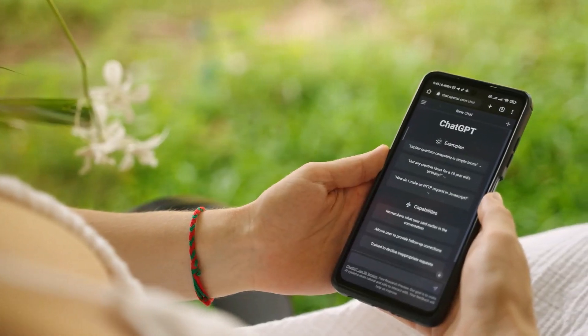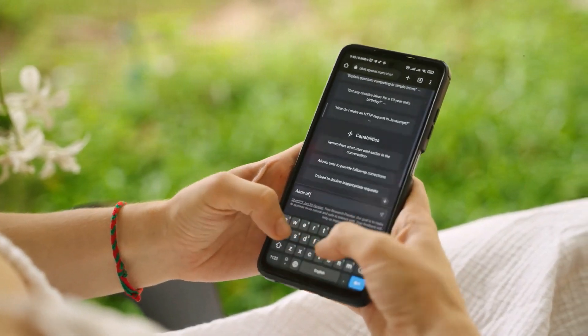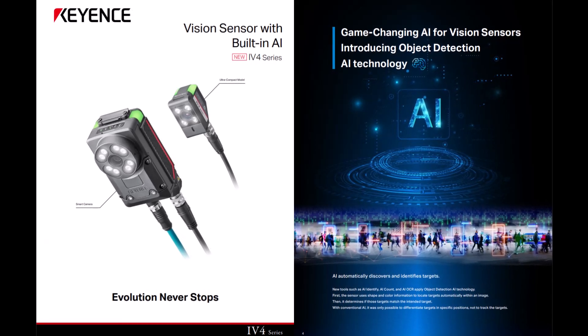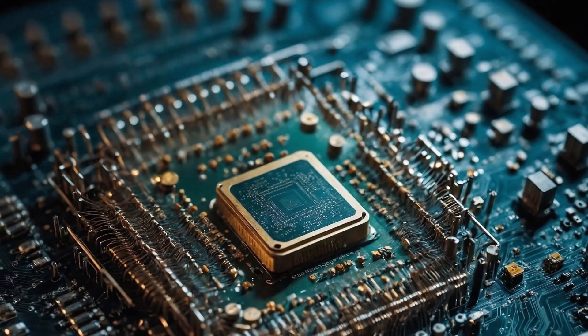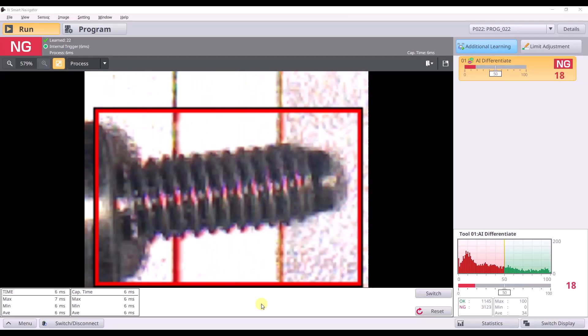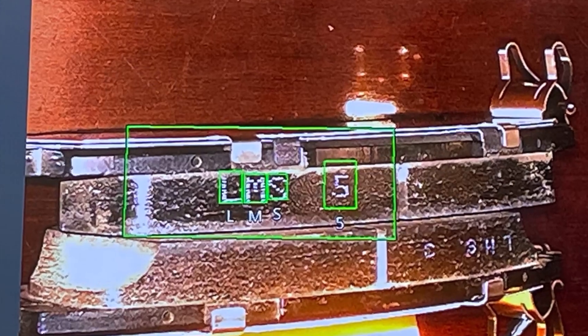The early 2020s saw an explosion in the growth of AI technology, and Keyence was quick to integrate this new tech into our vision lineup. With the release of the IV-4 in 2024, we brought the vision sensor world into the modern era of AI. Boasting a brand new AI accelerator chip, the IV-4 can judge up to 250 parts a second, and with an overhauled AI algorithm for character recognition, no text is unreadable.